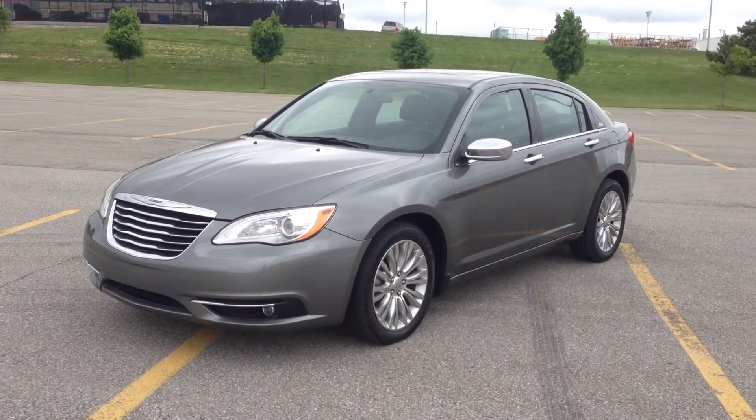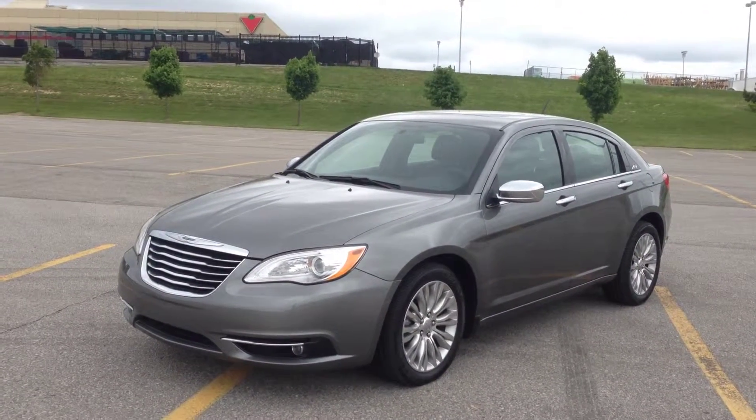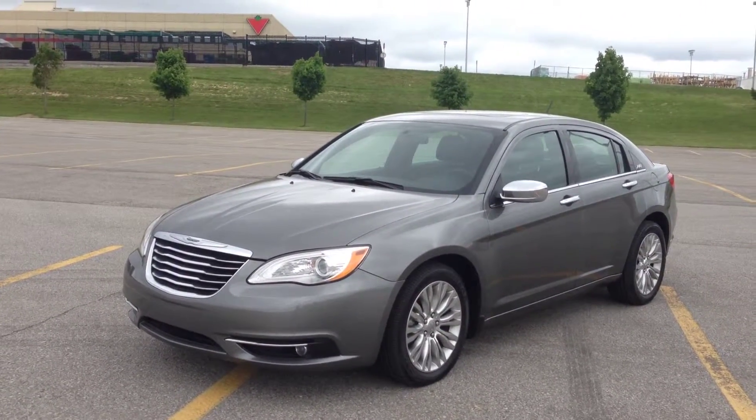We're here at McIver Dodge Jeep in Newmarket, Ontario, right across from Riverview Canada Mall. Right now we're looking at a pre-owned 2013 Chrysler 200 Limited.